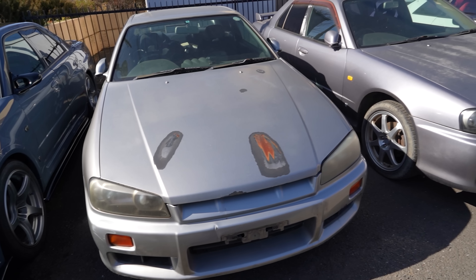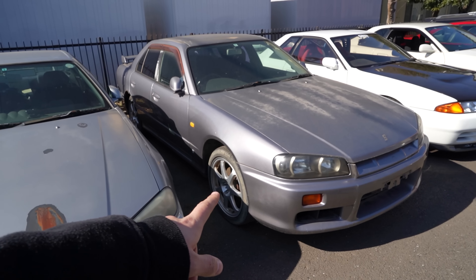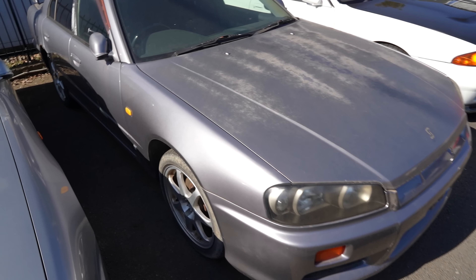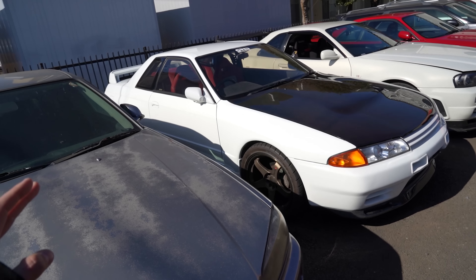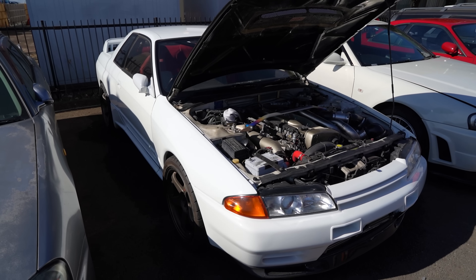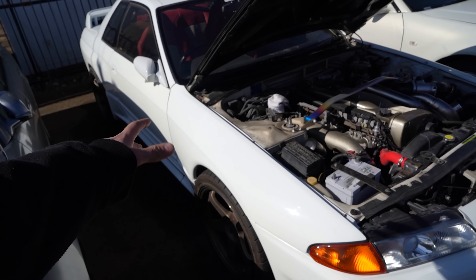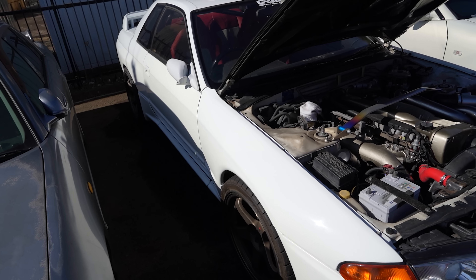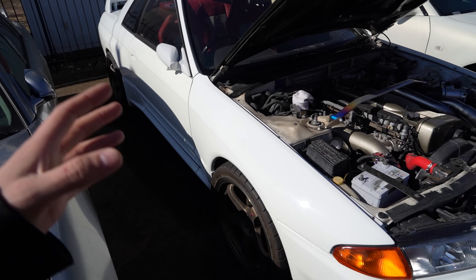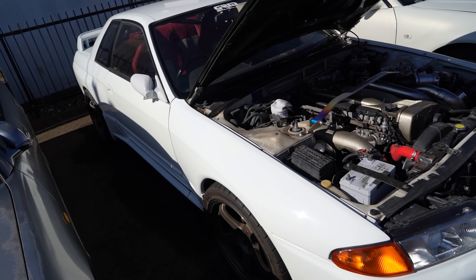Takanori-san was saying this car here is going to be built up into something similar, and this one is going to be used as a parts car. You can see it's a little worn for wear with some rear rust, so it's perfect for parts. He's got all this stuff here, and this is nowhere near close to how many Skylines this guy owns. This R32 GTR is what Takanori-san used to develop his 32 FRP fenders — this was the prototype car. You can buy these fenders through a bunch of dealers online and run them on your car — whether it's a GTST or GTR — to get that wider GTR front look.